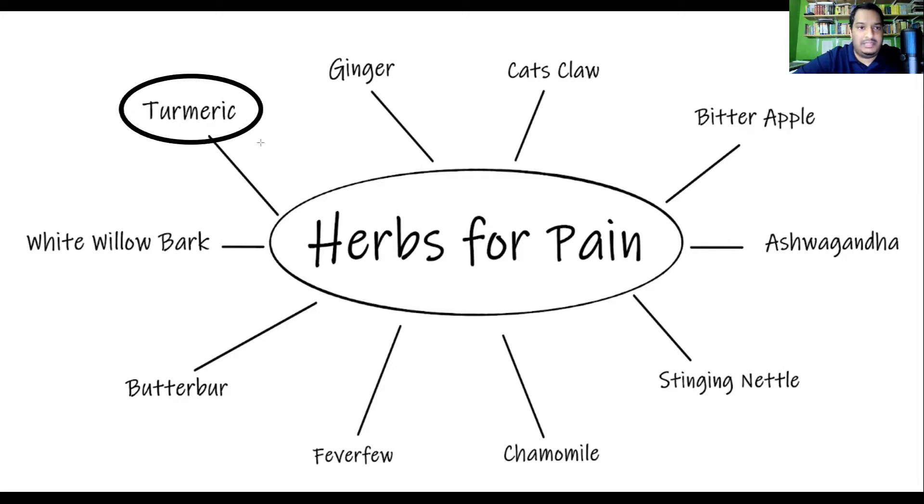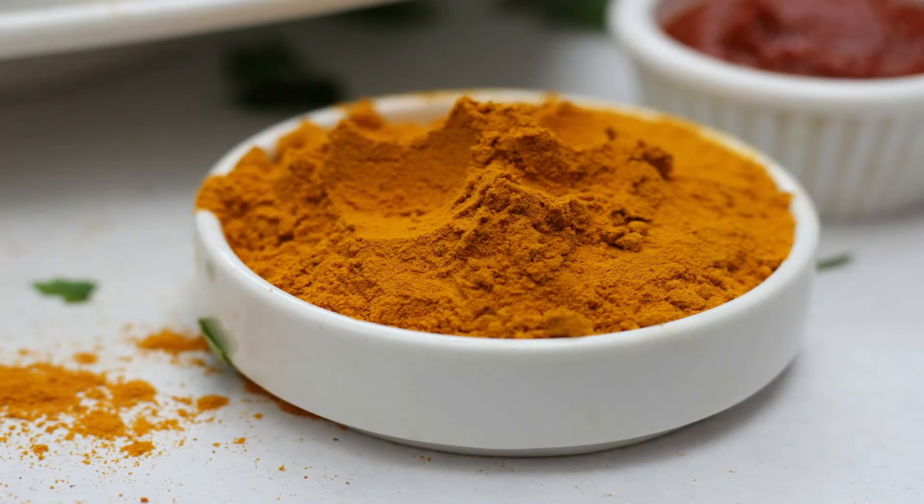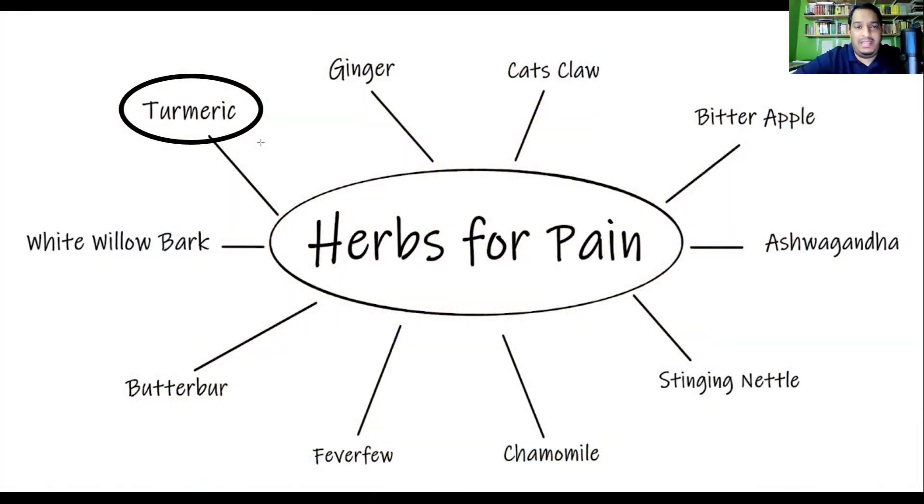The first one on this list is turmeric. This is an East Indian spice that is very well known for its anti-inflammatory benefits. The pain management and anti-inflammatory benefits are mainly due to a compound known as curcumin, which is one of the many compounds present within turmeric, and is believed to be one of the main ones specifically useful for inflammation and pain.